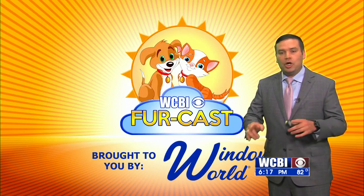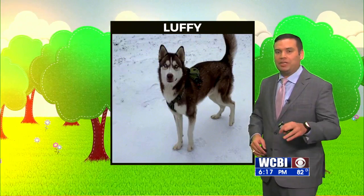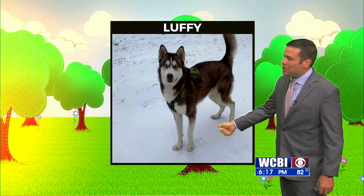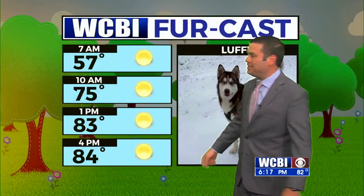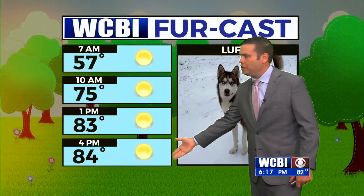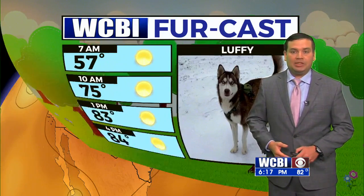Let's go ahead and get out the Window World Walk. If you're taking your dog out tomorrow morning, we'll start out with Luffy here. Luffy is going to enjoy the cooler temperatures — 57 degrees as you head out the door, so you might want to grab a light jacket, with low to mid 80s through the afternoon. Sunny skies are expected throughout the day, kind of like what we've seen today.